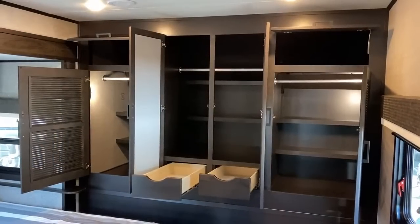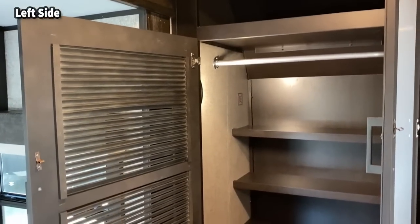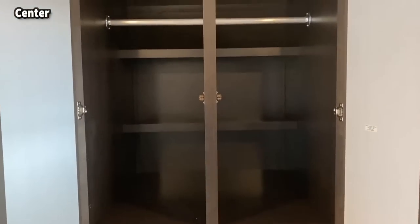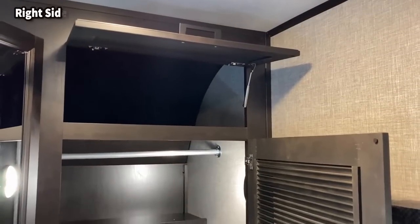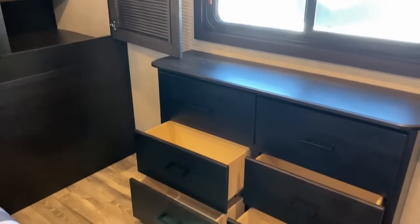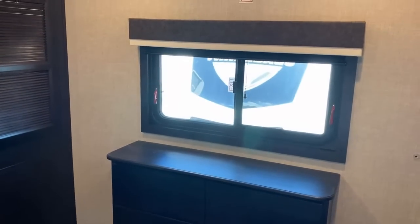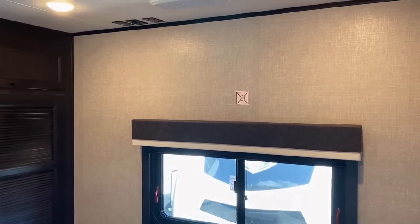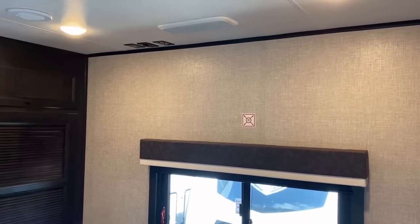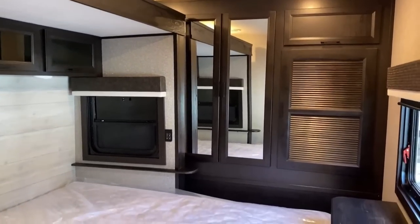Under this whole front closet is a big outside pass-through, but you still have monster storage in the front. They went the same route as in their fifth wheels with side-by-side washer-dryer prep, so you always have closet and dresser space in the middle, but you could put a combo or a stackable unit in there — whatever you'd prefer. With that extra-tall ceiling, you also have plenty of space to put roughly a 32-inch TV up here, facing downward toward the bed so you don't get neck strain.